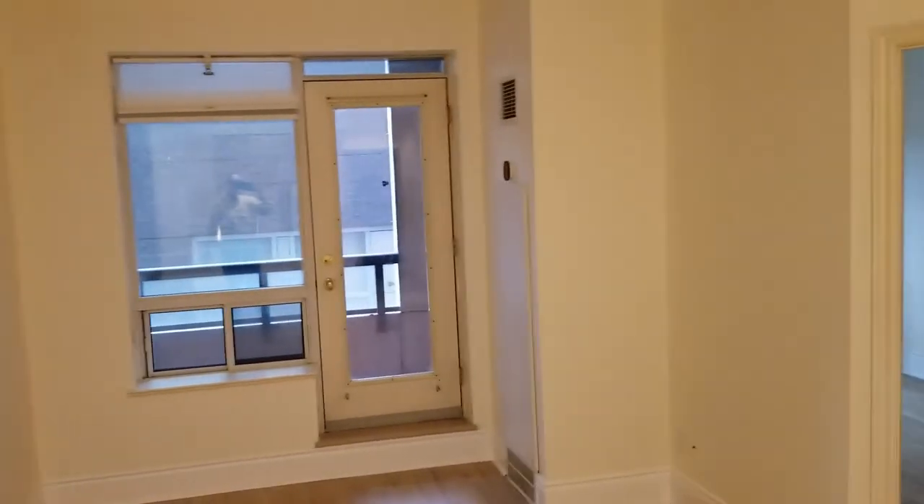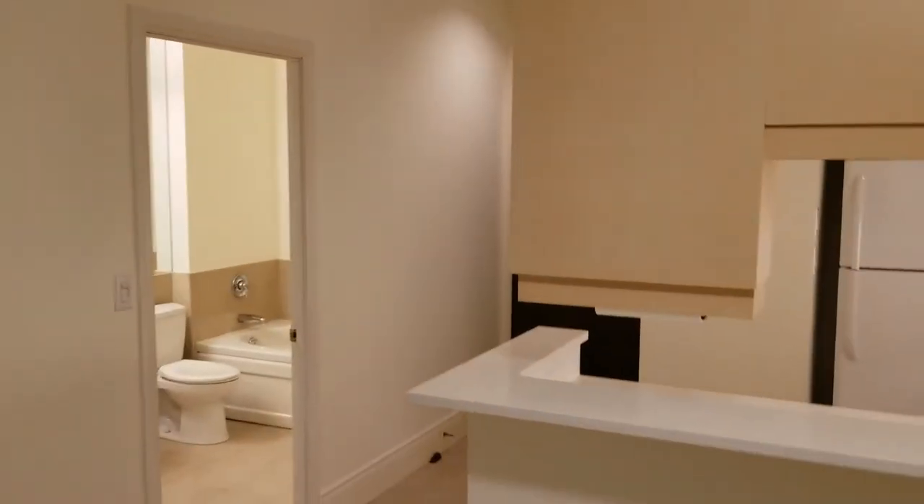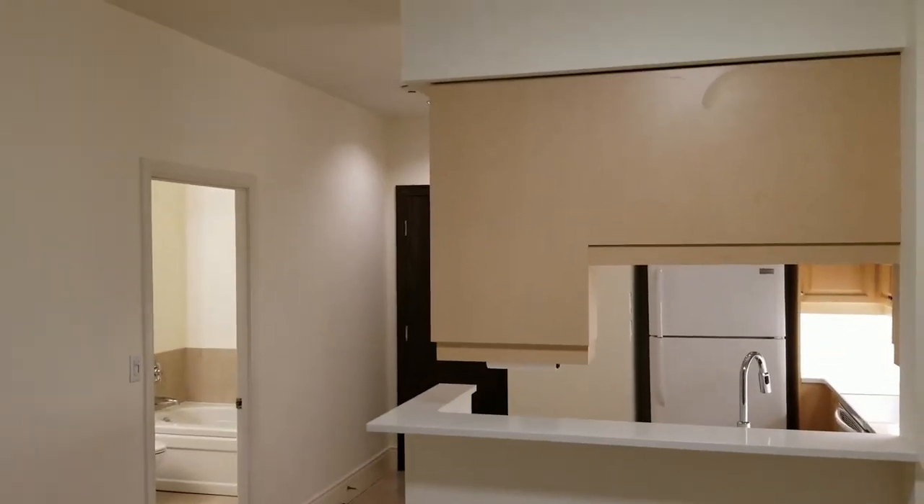Walk to everything. It's a fabulous place, easy to show. I look forward to your viewing. Thank you.